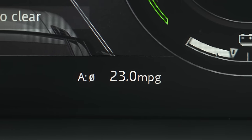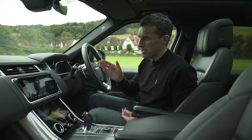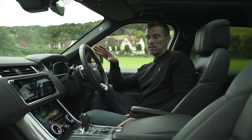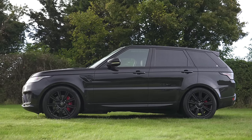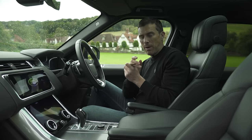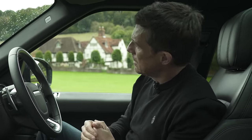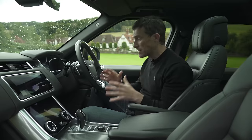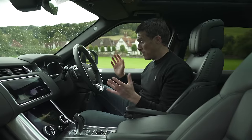The Range Rover's average economy is showing just 23 miles per gallon — the plug-in hybrid is supposed to do over 80mpg, same with the Bentayga. With plug-in hybrids, unless you constantly plug them in and use electric power, you get nowhere near claimed figures. Most people don't buy these for economy — they buy them to save on company car tax. The plug-in hybrid Range Rover Sport costs a high-rate taxpayer about £500 a month in company car tax versus £900 for the petrol straight-six. The Bentayga hybrid costs about £1,000 a month versus £2,000 for the V8. That's the main reason people buy these plug-in hybrids.